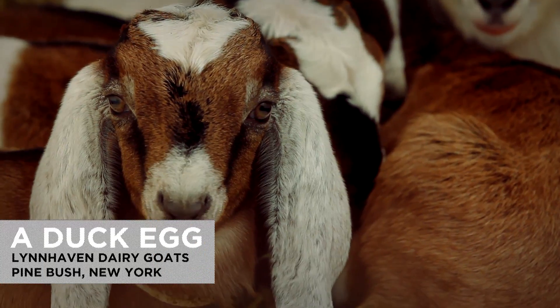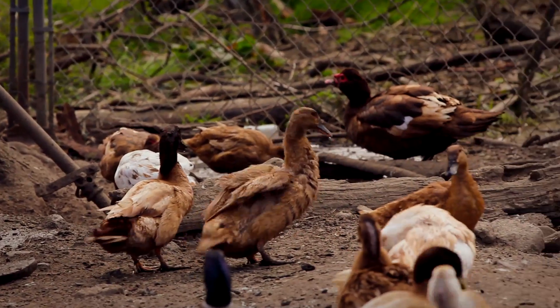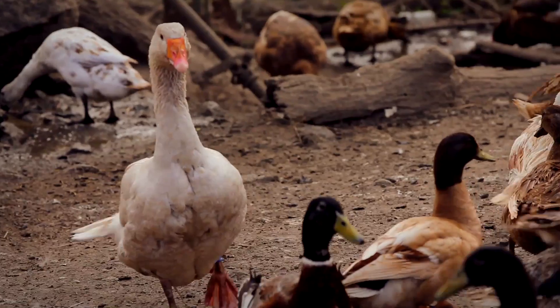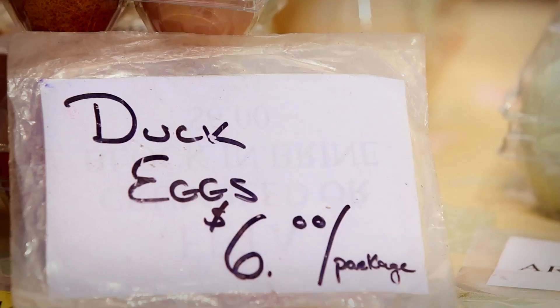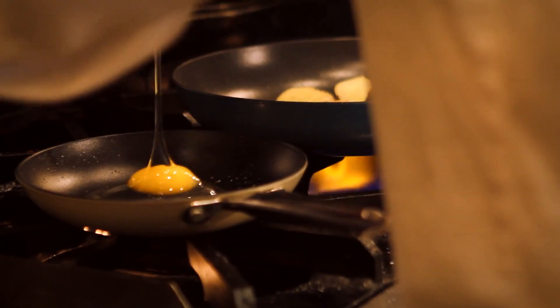I'm Lynn. Welcome to Lynn Haven. We really don't want to hatch more ducks — they hide them in the houses, bury them under the hay because they don't want us to get them. We get about 30, maybe 35 a day. It's all I do. They taste different because they're fresh. The egg yolks are bright orange.